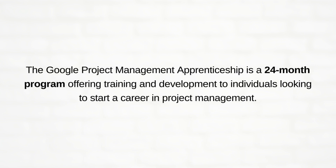The Google Project Management Apprenticeship is a 24-month program offering training and development to individuals who are looking to start their career in Project Management.